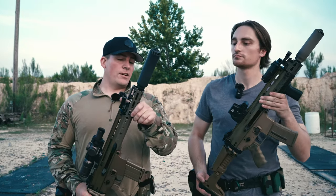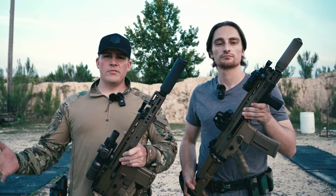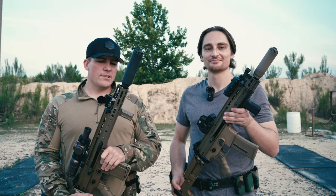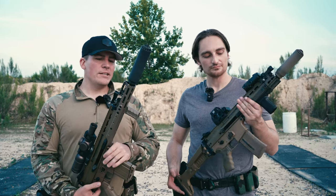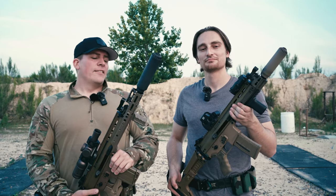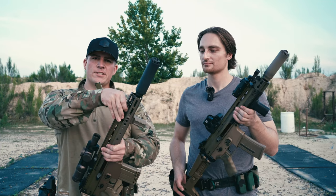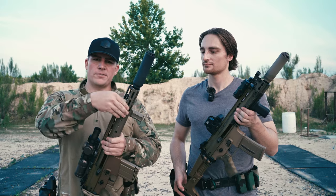From tip to butt these are pretty similar - they come with either a compensator, flash hider, or muzzle brake depending on which SCAR you get. They have standard half-by-28 or five-eighths-by-24 threads under those muzzle devices for suppressor mounting. All SCARs except the 15P have cold hammer forged chrome-lined barrels, which we love. There's an adjustable piston with two settings: 10 o'clock for suppressed use and 12 o'clock for adverse conditions.